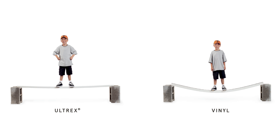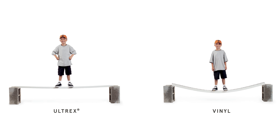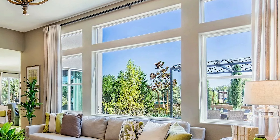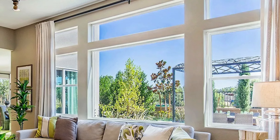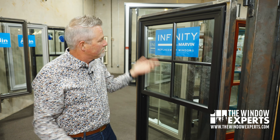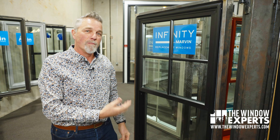In fact, fiberglass from Infinity is over eight times stronger than vinyl. So if strength is something you're looking for — if you want a bigger picture window, a bigger single hung window, a narrower profile, or something that's going to last for a very, very long time — I would look to Infinity from Marvin.